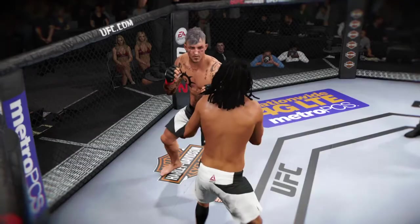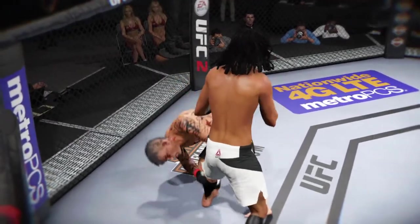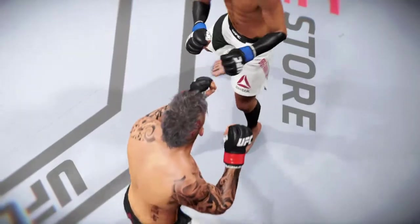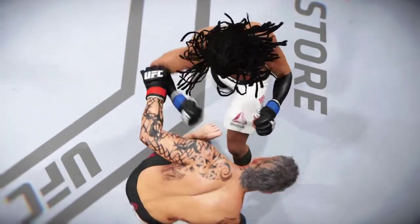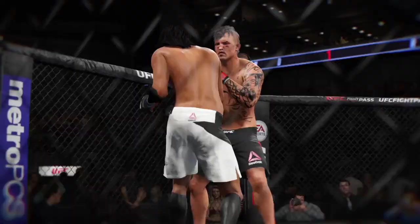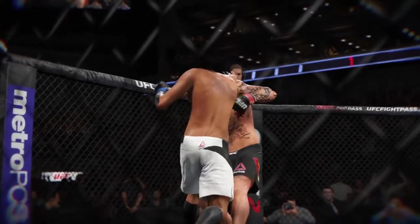Let's check out the action on our fight replay. As we can see here in the replay, it was the hook that ended this fight. Let's see it again — tremendous force. And that's a wrap. Watch this again here. Boom! Right on the button.